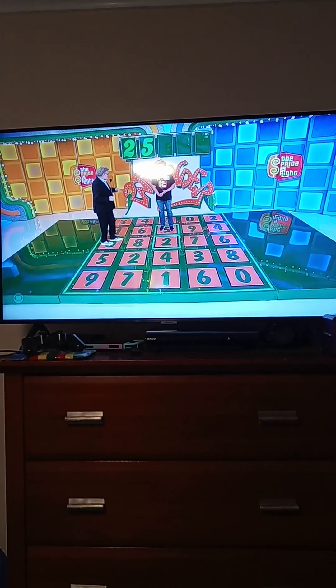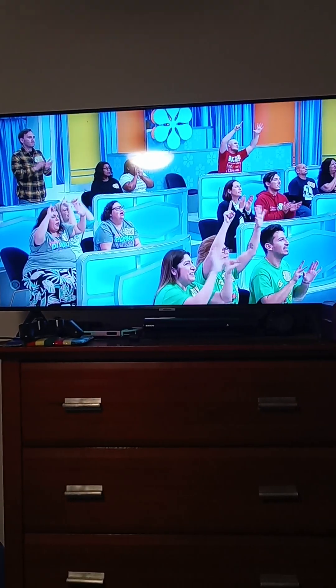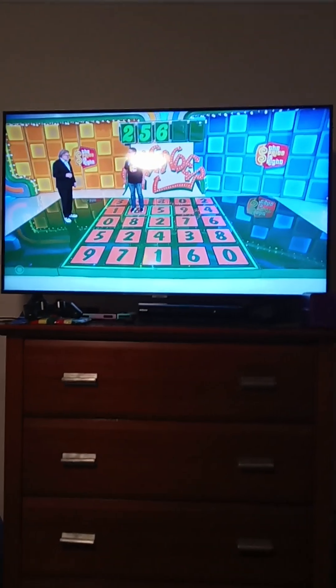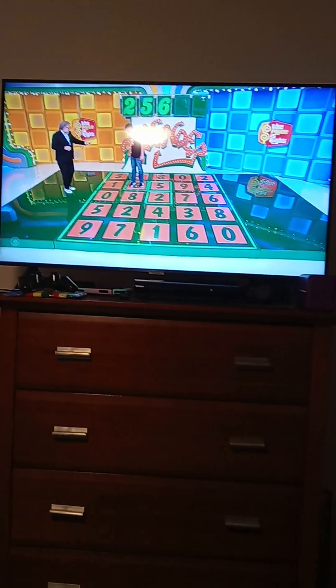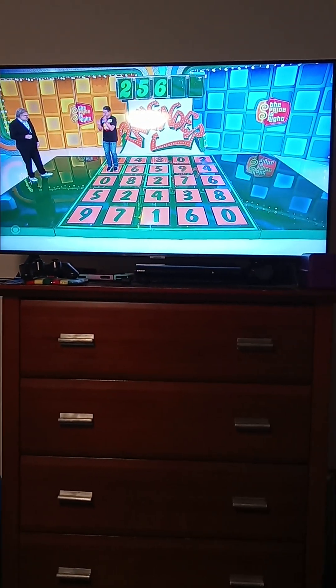Now we can relax with these last three numbers. The next number is a 9, 6, or 8. One do-over left. 6. Yes! Brian, you look good. Two numbers to give us, you have one do-over left. The next number is a 4, 8, or a 1. 1. Yes!